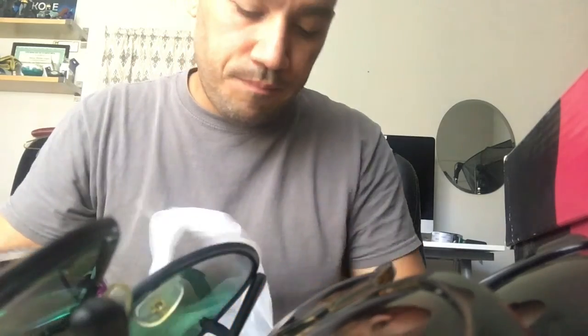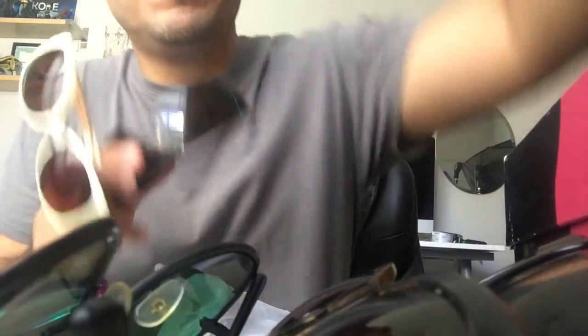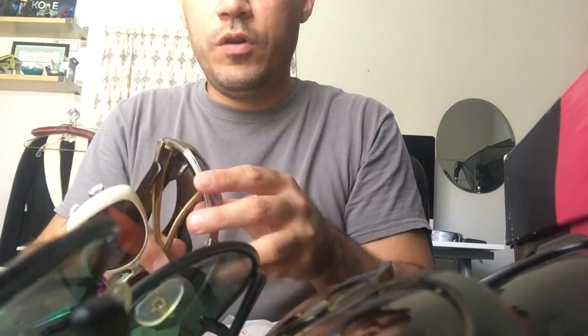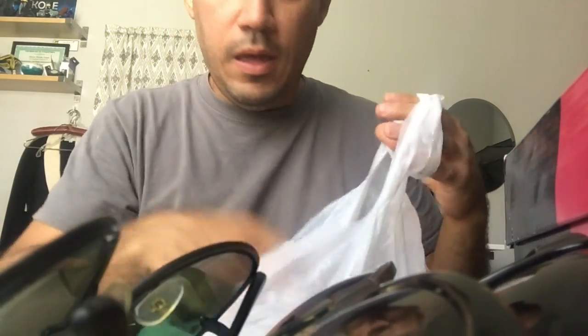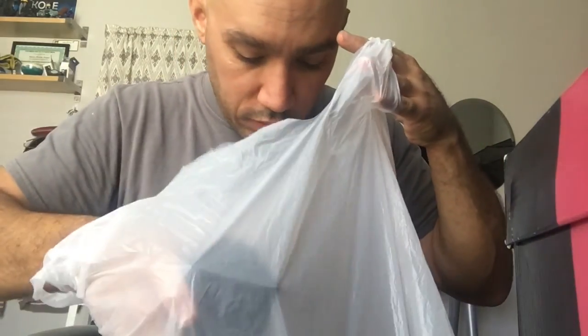So we've got approximately $30, maybe $20, $40 on those, $50, $40 — that's close to $100 in value total. And I spent about $2 — I'm rounding up because I think I actually paid $1.75.